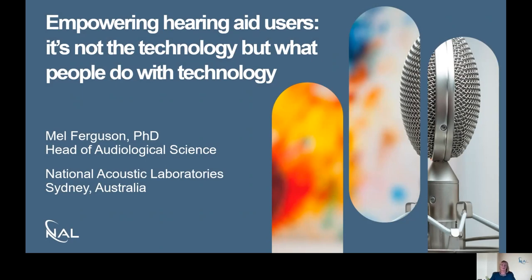Hello everyone. It's really good to be giving another webinar in our Connecting with Nile Soundbytes webinar series. Today I'm going to be talking about smartphone connected hearing aids, and this is one of a number of webinars that we're going to be giving on remote technologies over the next couple of weeks.